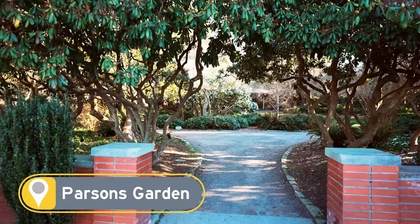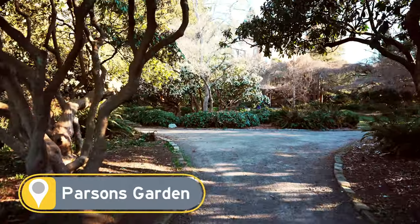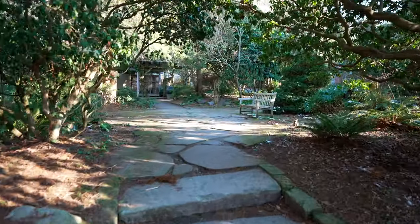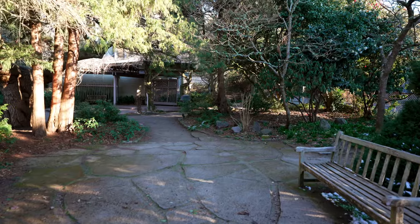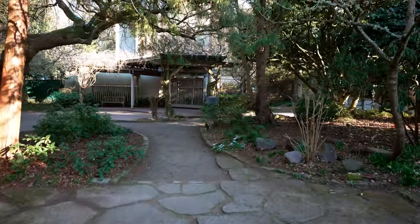Across the street from the Betty Bowen viewpoint you'll find Parsons Garden, which doesn't look super impressive right now during wintertime, but if you get here during the spring, summer, or even fall, this is a really vibrant little park full of flowers and fully blooming trees. It's really small and not many people know about it, so it's a really great place to have a private picnic or mini photo shoot.